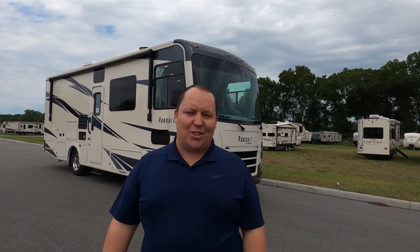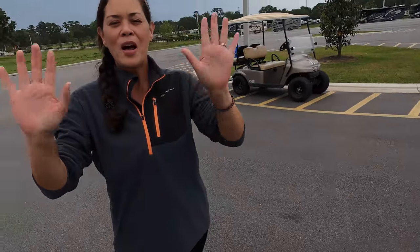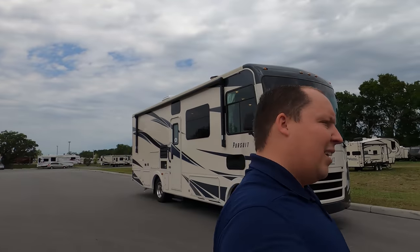Before I begin, I would like to say hi to Andrea. We're rolling out the videos today — we're cranking them before this rainstorm comes. I'm super excited to show this motorhome to everybody. Let's begin.